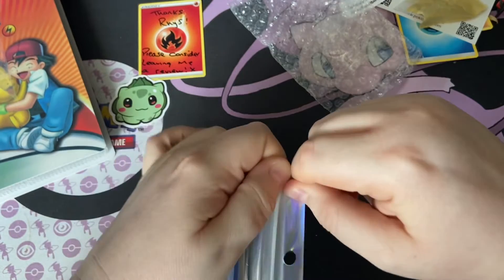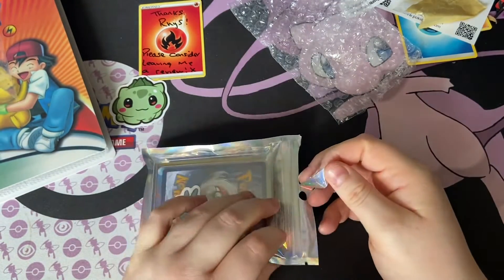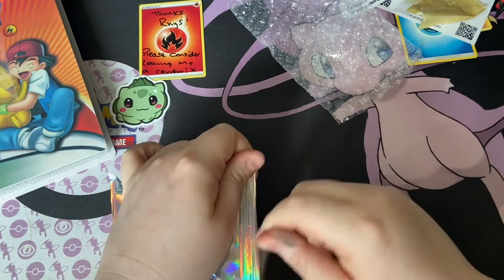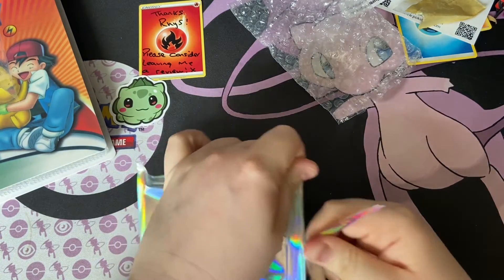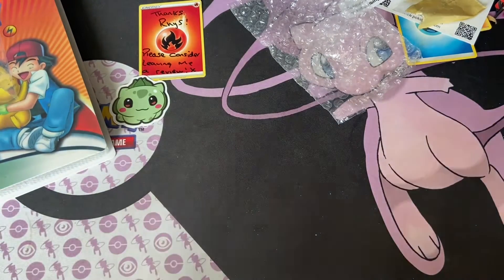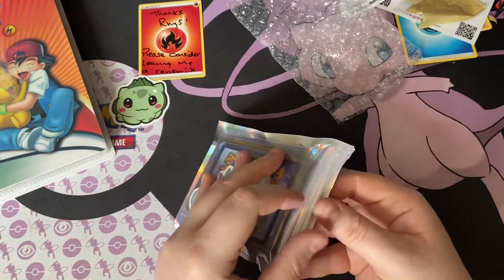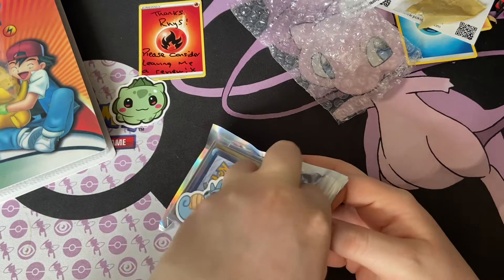All right, let's open this up. This was from Etsy, so I paid £6.99 — in US dollars it's probably about five dollars. But yeah, I can't quite open this!